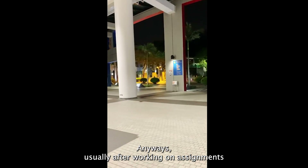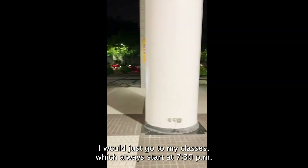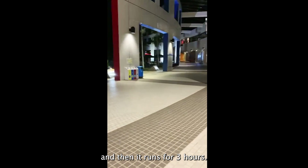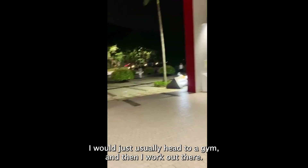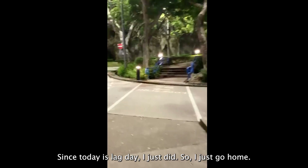Usually after working on assignments, I go to my classes, which always start at 7:30 PM and run for three hours. But if there is no class that day, I would usually head to the gym and work out. Since today is a lag day, I just go home.